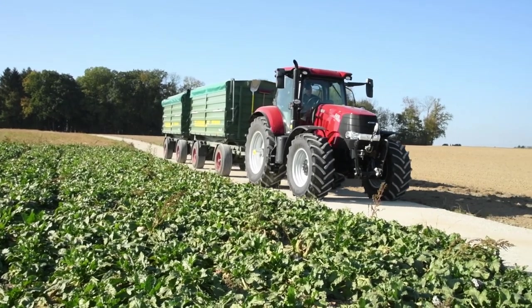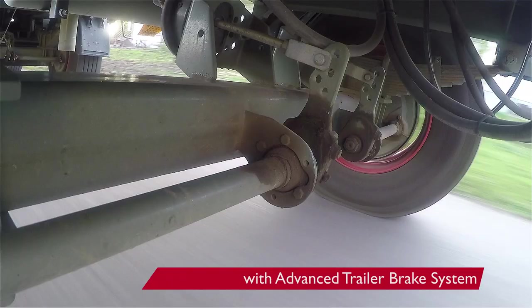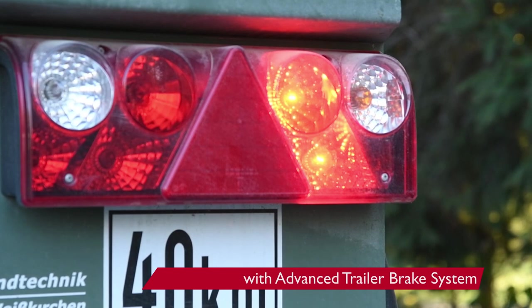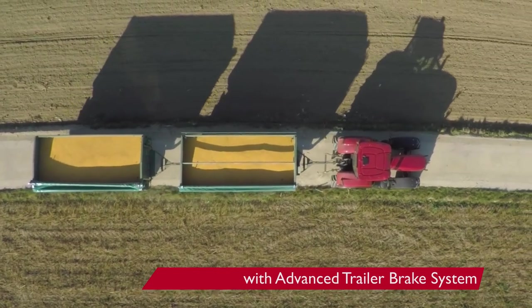With the system enabled, tractor and trailer stability is noticeably improved. The Case IH Advanced Trailer Brake System represents a major advance in tractor safety for the driver.